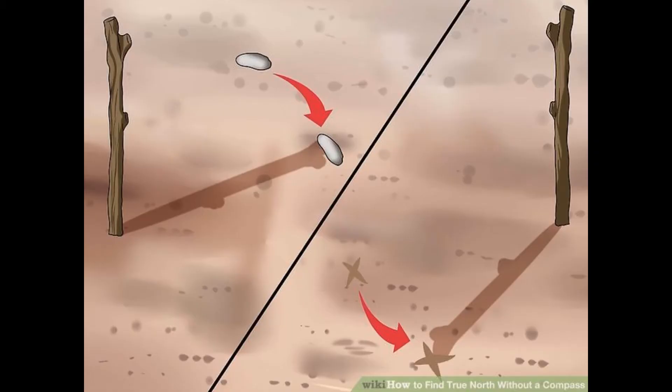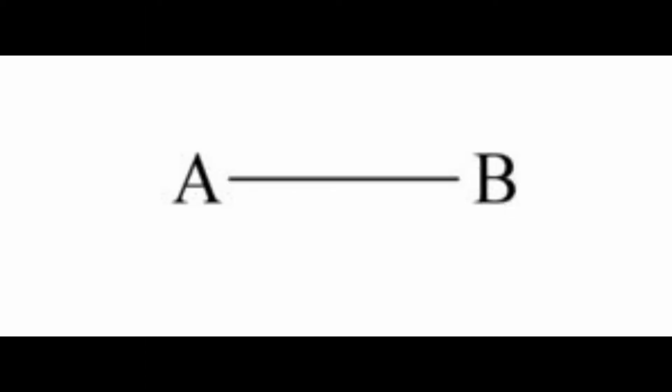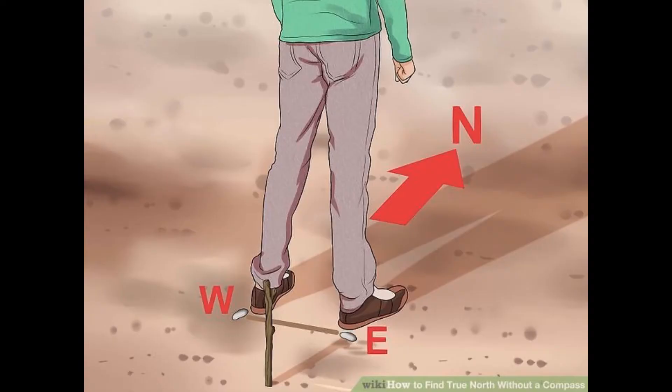Now wait for 15 to 20 minutes. After waiting, the shadow will have moved from its original place — you'll find the tip somewhere else. Mark this new position. You now have two markings: one from 20 minutes ago and one from now. Draw a straight line between these two points. Stand with your left leg on the first mark and right leg on the second mark. The direction you are now facing is north. Your right hand points east and your left hand points west.